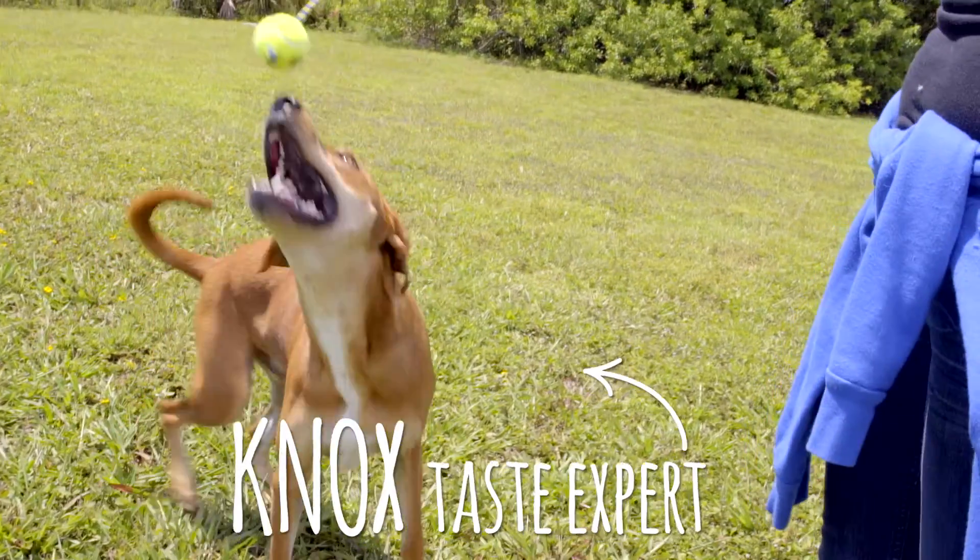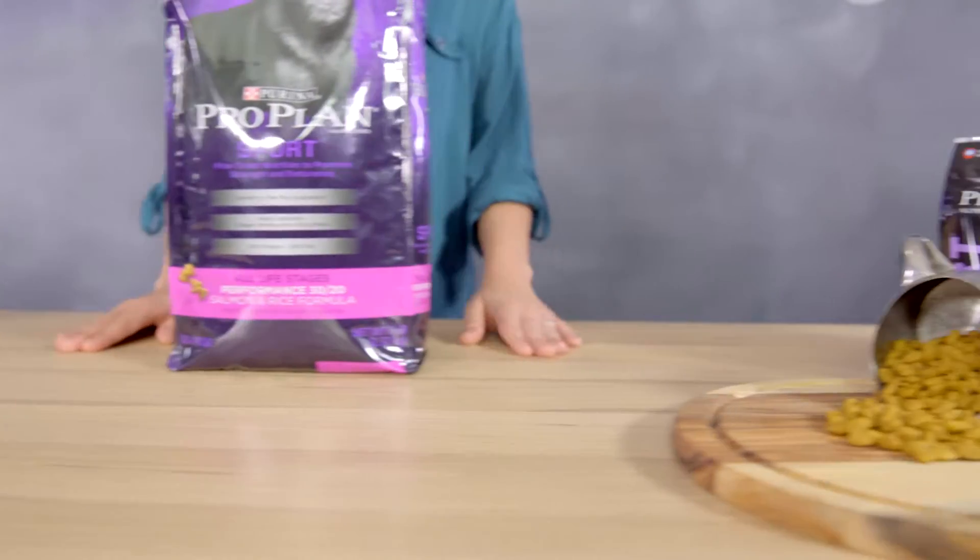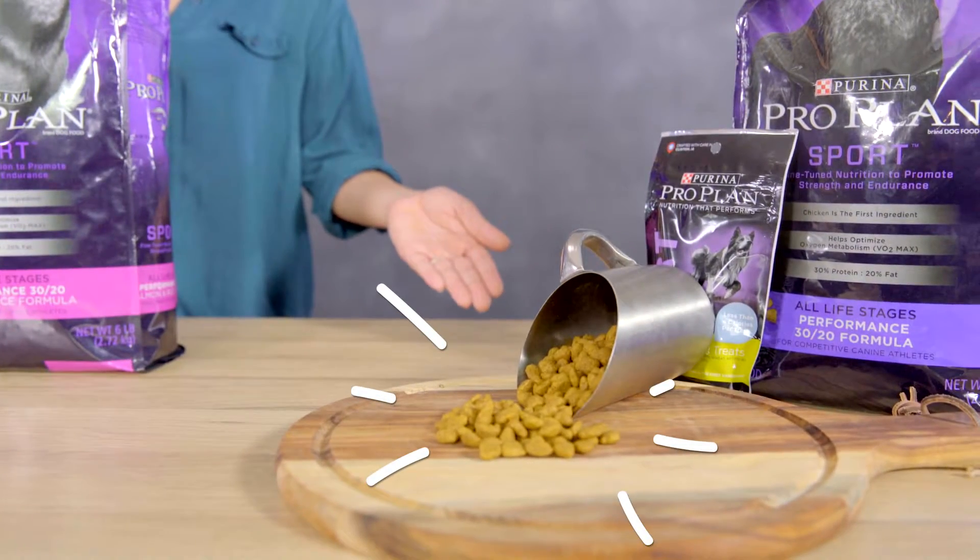Whether they're working or competing, hunting or herding, every active dog faces unique challenges. Purina Pro Plan Sport helps your dog meet those challenges with its targeted nutrition.